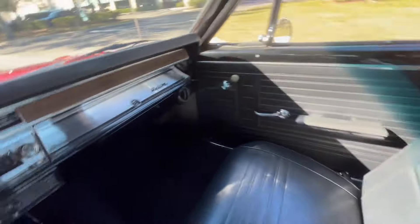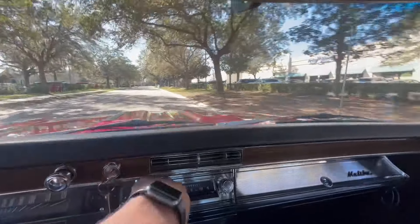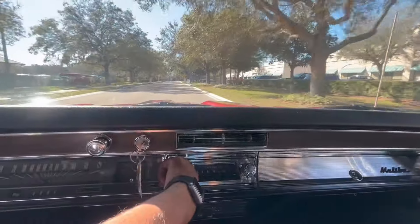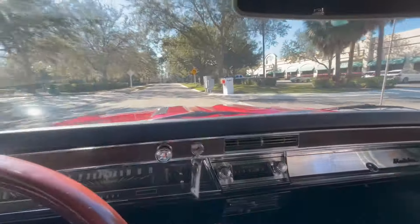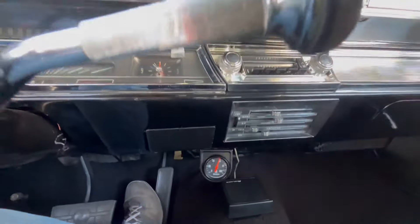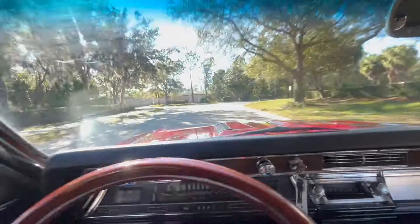Of course, the upholstery looks almost brand new. We have the original Delco radio, which does, in fact, work. It is a factory AC car, as you can see from all the vents. Has an aftermarket SunPro oil gauge, but still does not ruin the effect of the car.